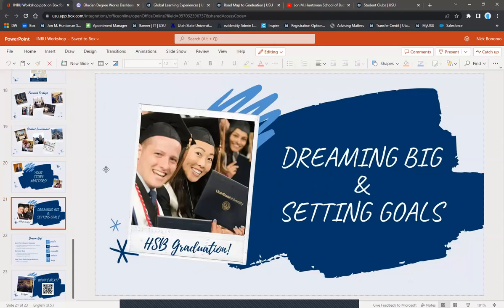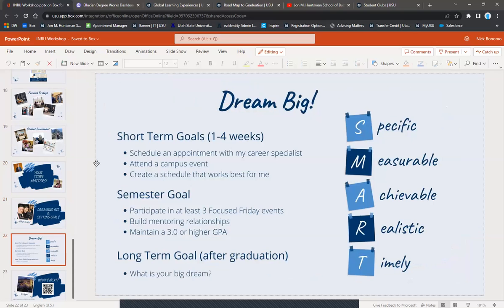We really believe in setting goals here at the Huntsman School. Take some time to think about short-term goals — what you want to accomplish in the next one to four weeks — semester goals, and long-term goals. We do read these because the more Nick and I know who you are and what your goals are, the better we can support you. Be sure to meet with us at least once a semester.